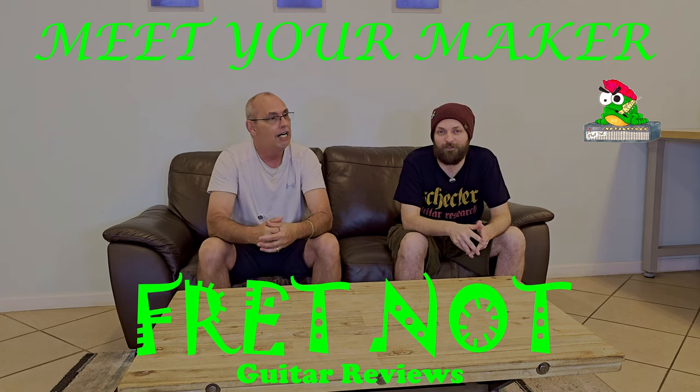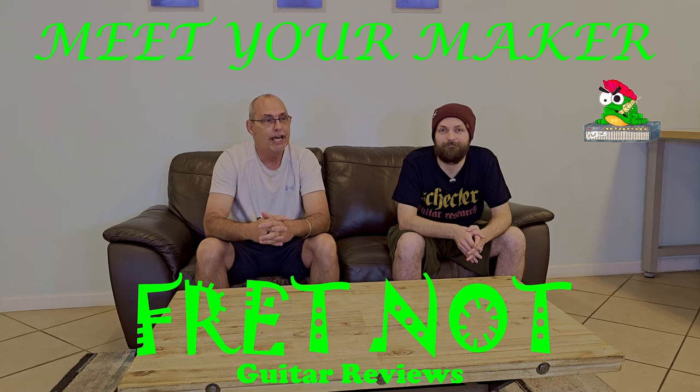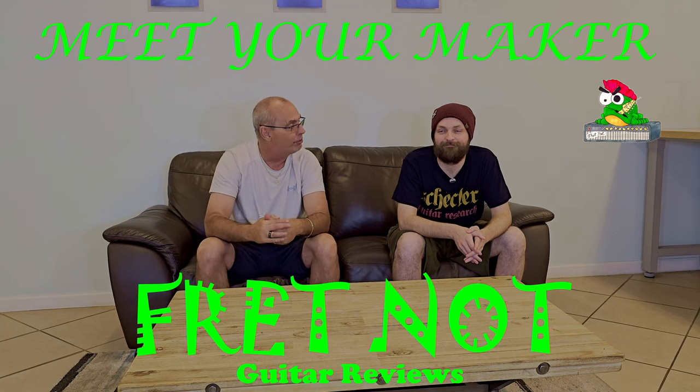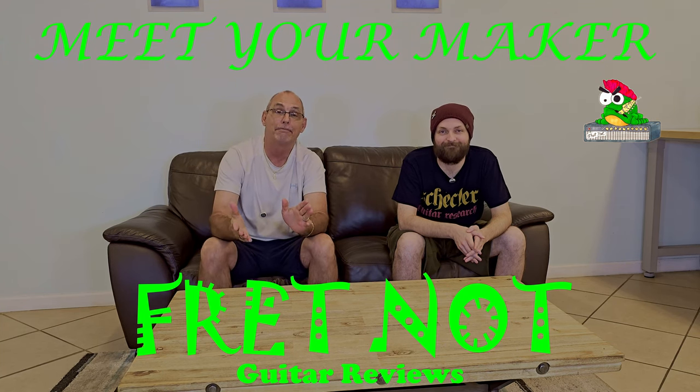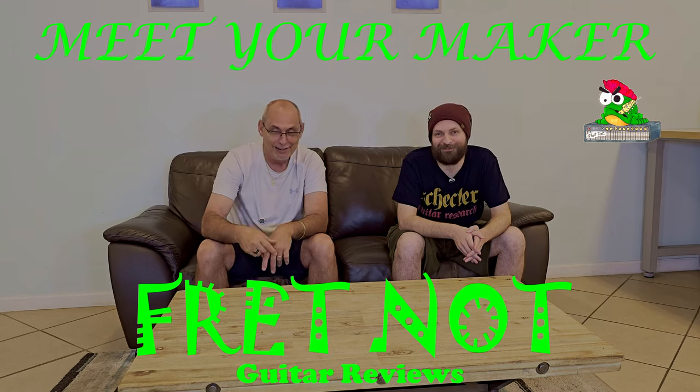We want to let them explain what they do and kind of bridge that gap of being a little scared about sending your money out to the ether, not knowing where it's going or what you're getting back. We appreciate all your support, and this series is called the Meet Your Maker series.